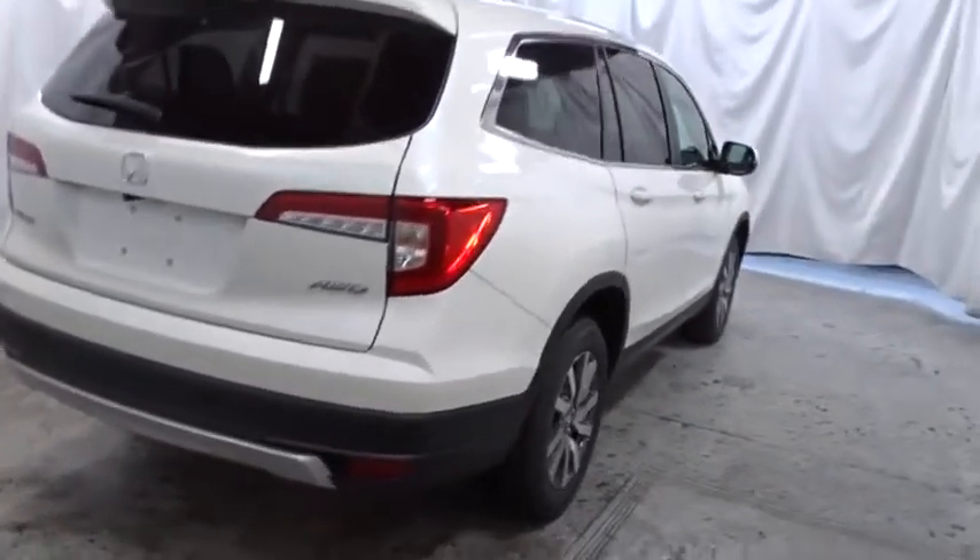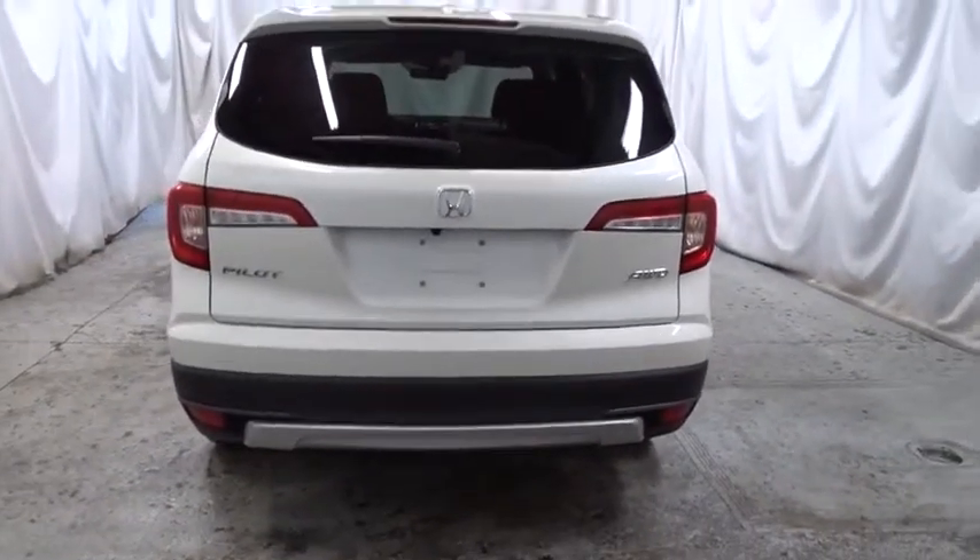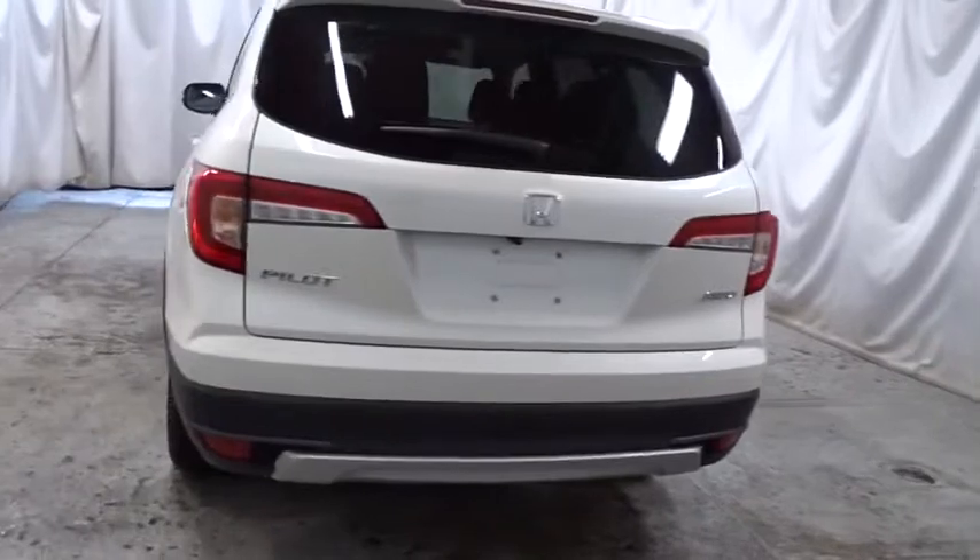Tachometer. Outside temperature gauge. Engine immobilizer. Tinted glass. Body color door handles. Power rear window sunshade.